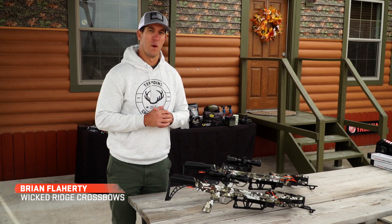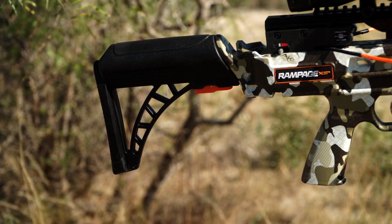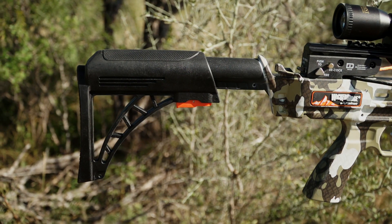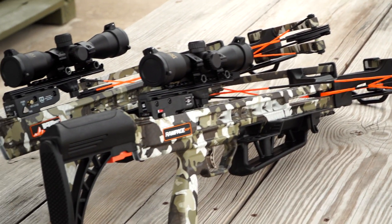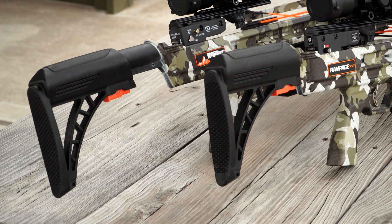We're checking out one of the latest features on our Wicked Ridge line of crossbows — the Tactical Stock with an AR-style adjustable buttstock. This stock brings a lot of versatility to the Wicked Ridge lineup and really lightens up the crossbows overall. This feature is on our new 2023 Raider 400 D-Cock and Rampage XS.